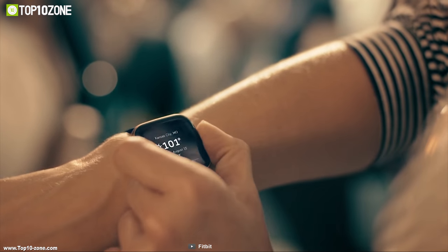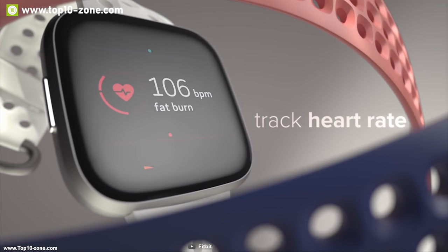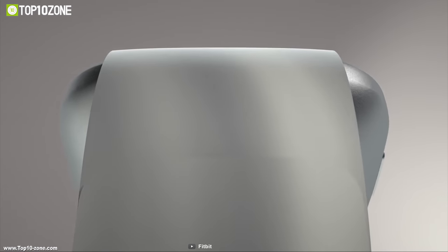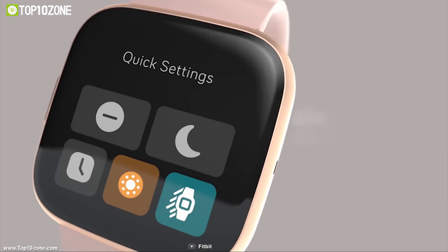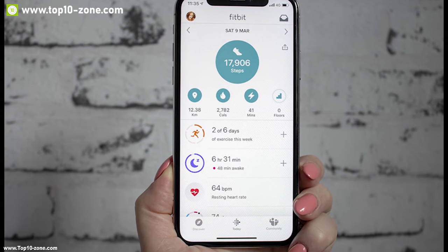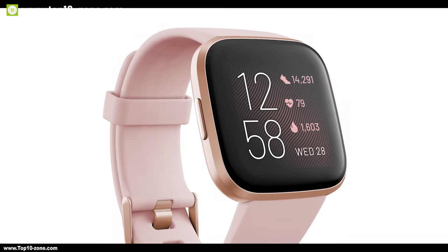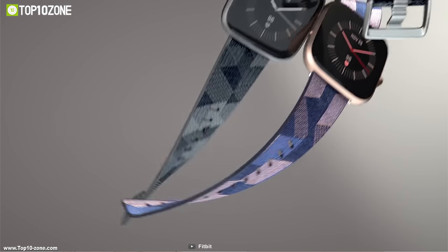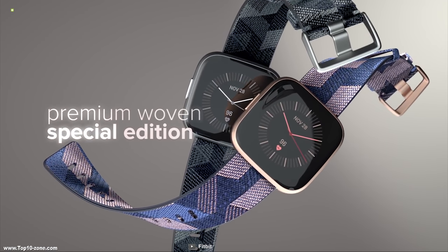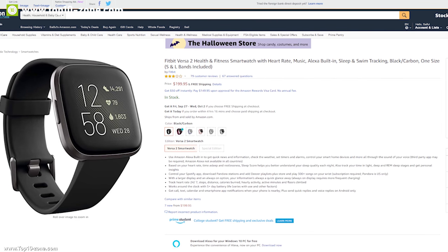You can use the smartwatch with the Fitbit app to log your period, record symptoms, and compare your cycle against other health stats like sleep, activity, and weight. The app stores all your fitness data in detail. The watch allows you to attend calls, texts, or calendar notifications on screen and get push notifications from your favorite apps when your phone is nearby. You can control your Spotify app, add Deezer playlists, and play more than 300 songs on your wrist on the move. Designed with a super light aluminum case, the Versa 2 is comfortable enough to wear all day and night. With good reviews and ratings from customers, you can get this smartwatch at around $230 online.